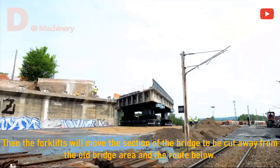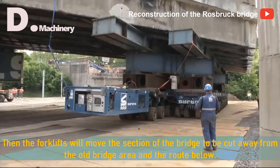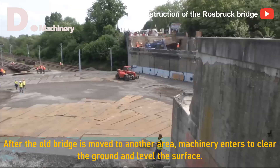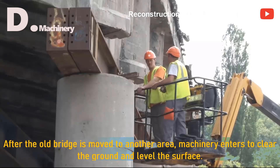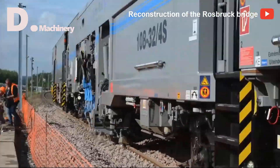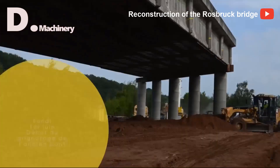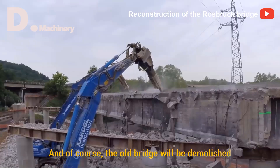A fleet of forklifts arrived to support the bridge after they cut off the two ends of the bridge from the elevated road surface. Then the forklifts move the section of the bridge to be cut, away from the old bridge area and the route below. After the old bridge is moved to another area, machinery enters to clear the ground and level the surface, and the old bridge will be demolished.